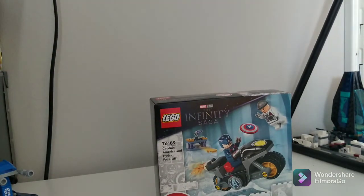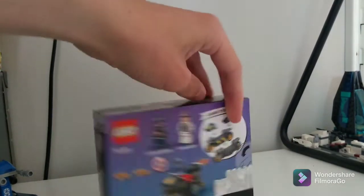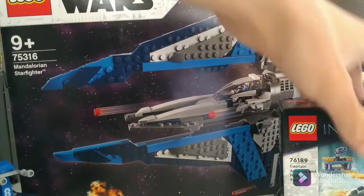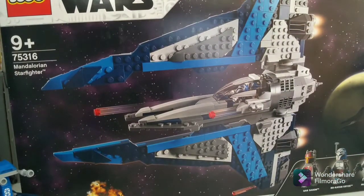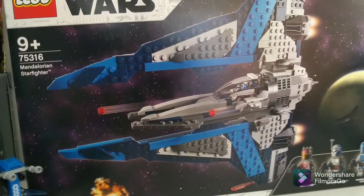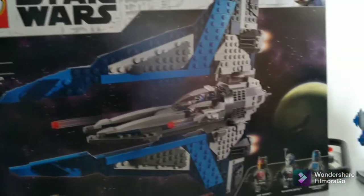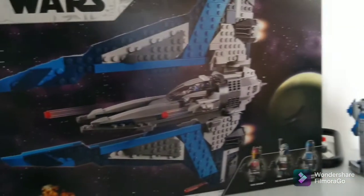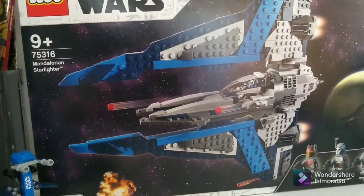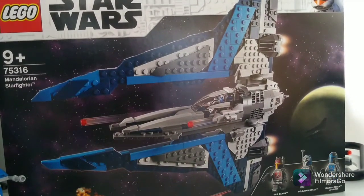I'll make a review on that sometime this week. And we have the Mandalorian Starfighter — got that today. It's really cool, probably one of the best sets from this wave, the summer 2021 Star Wars wave. Comes with great minifigures.